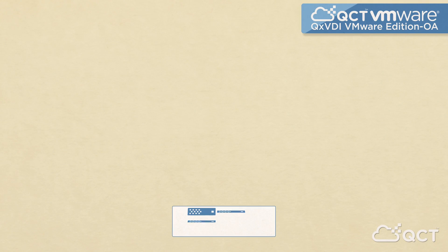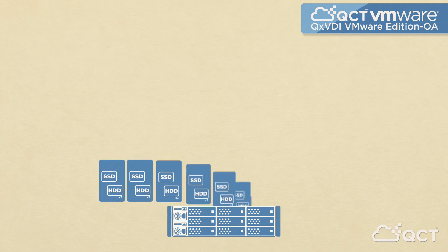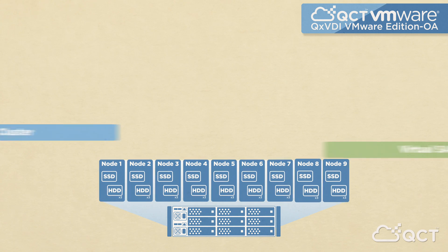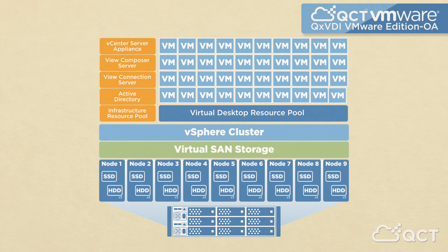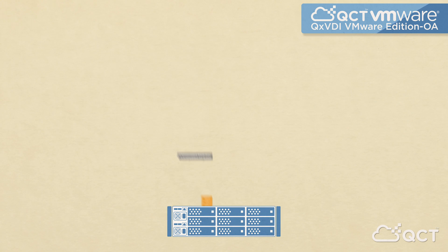Tackle the most intense VDI workloads while minimizing delay with the robust, high-performance QX VDI VMware Edition OA, a 3U 9-node appliance with two embedded switches. Each node is an independent microserver with three nodes for every 1U space. The appliance leverages software-defined storage from VMware Virtual SAN to deliver ultra-dense power uninterrupted by points of failure. Powered by VMware Horizon 7, it has the capability to support up to 180 users, offering an optimal solution with high availability for VDI implementation.